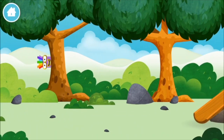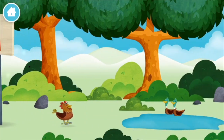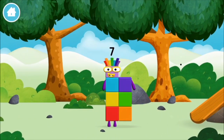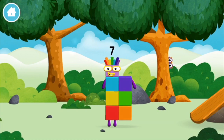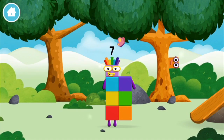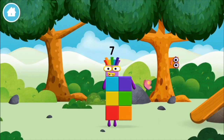Let's play! Where are all of the number blocks hiding? A basketball! You've found one! I am seven! That's lucky! I am seven!